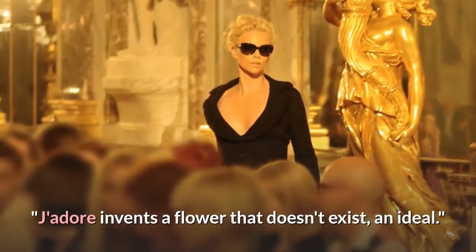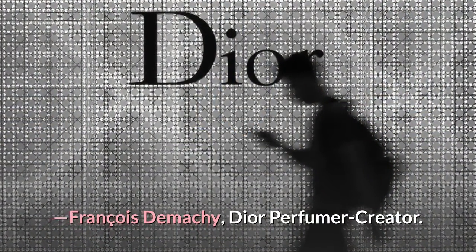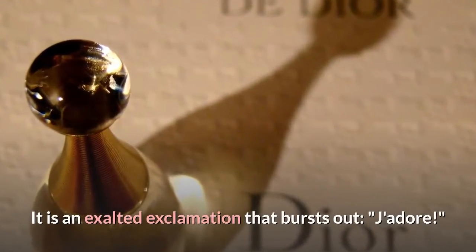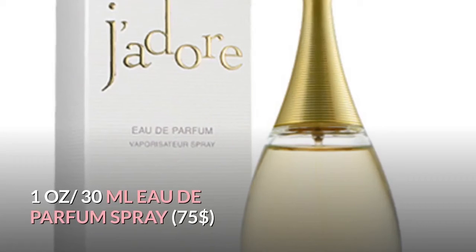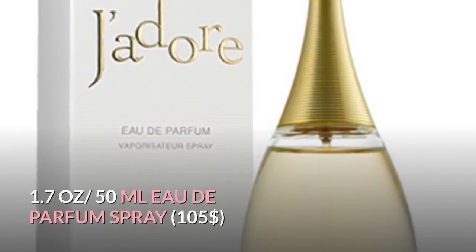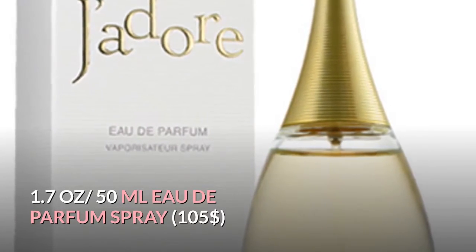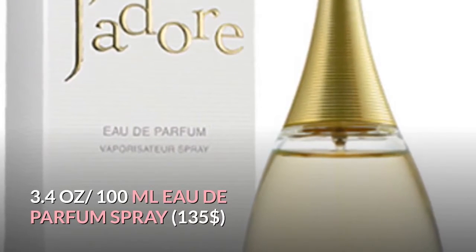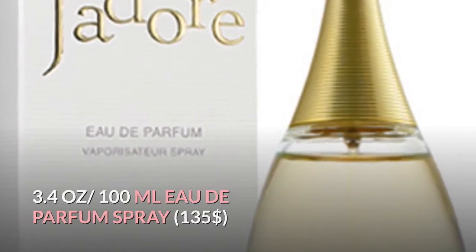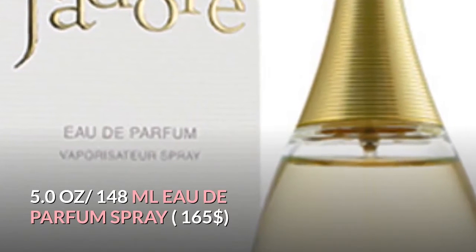J'adore invents a flower that doesn't exist — an ideal, by François Demachy, Dior perfumer and creator. The name means 'I love it' — an exalted exclamation that bursts out. J'adore pricing: 1 oz / 30 mL EDP spray — $75; 1.7 oz / 50 mL — $105; 3.4 oz / 100 mL — $135; 5.0 oz / 148 mL — $165.